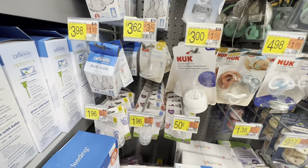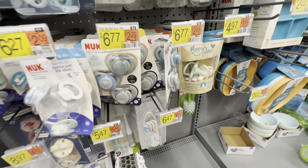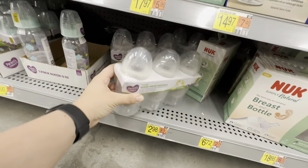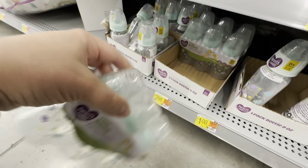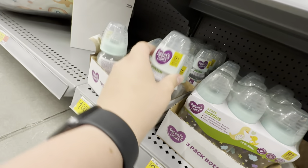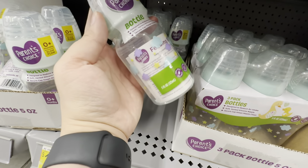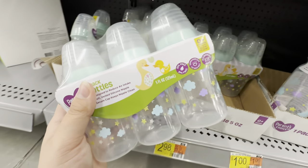My regular Walmart usually doesn't have a lot, so maybe it's just me that has been missing out on all these cute things. Let's see if they have any of the Parents Choice bottles down here - oh they do, they have some! They have a little three pack of the cloud ones for $2.98, and then they have a bunch of singles but it looks like it's all the cloud print. I was hoping they would have something else but I might grab a three pack of these.